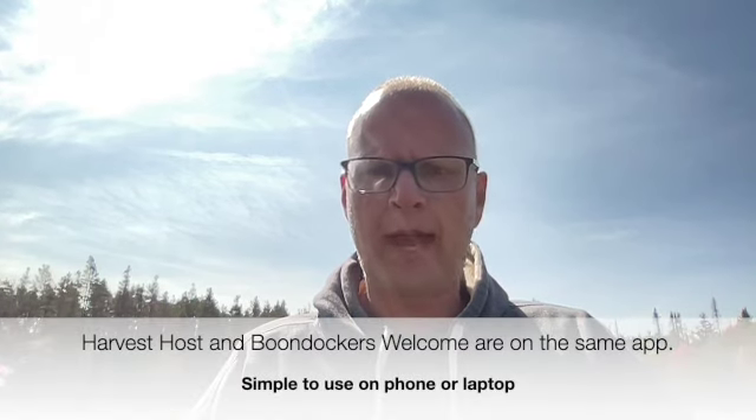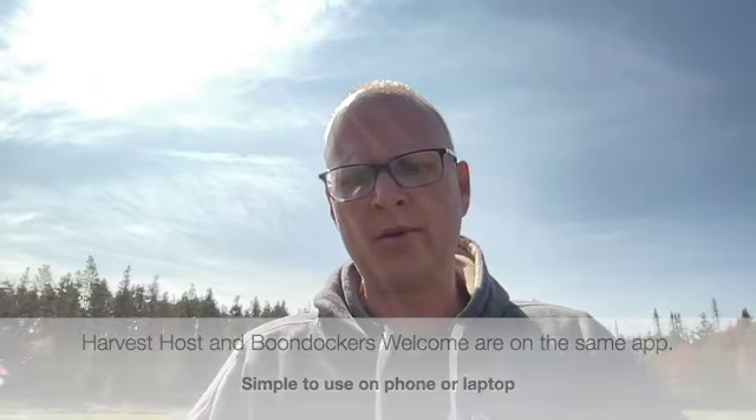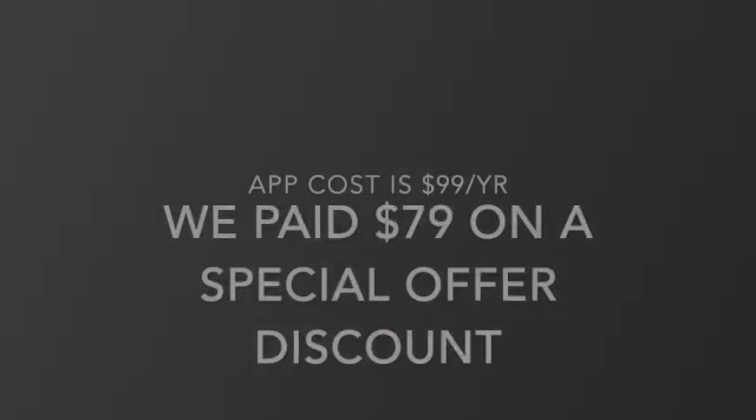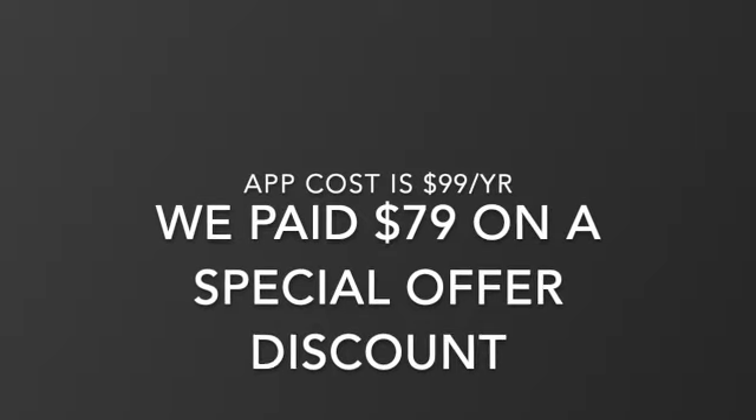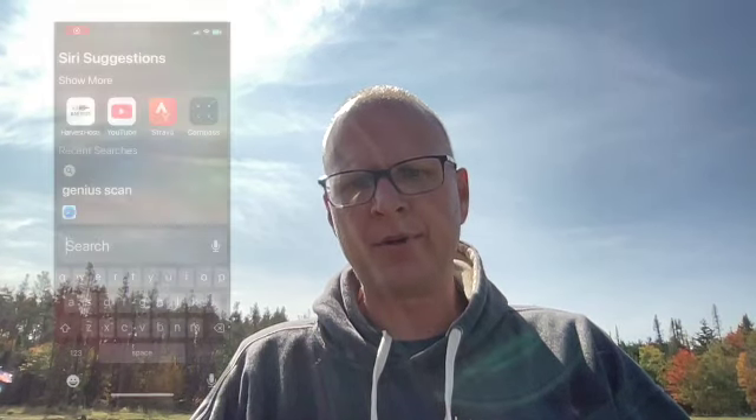You download the app — it can be used on your laptop or your phone, really easy to use. The cost per year is somewhere south of a hundred dollars depending on when you buy. I don't think I've seen it for less than $79 and it retails for somewhere right around a hundred dollars. You get the app and you're able to go on and search your location.